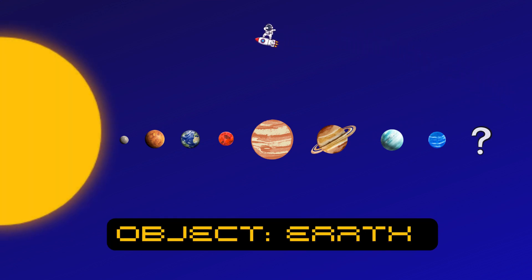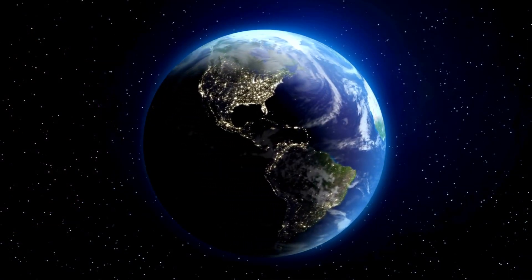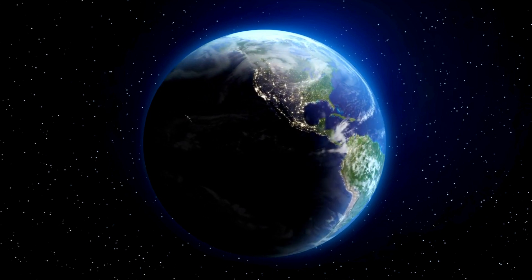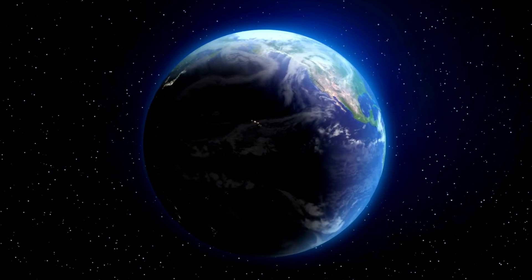Let's go to the third planet. Look — it's our home, Earth! It's the only planet we know of with life. We're so lucky to live here. Earth is just the right distance from the sun — not too hot, not too cold. It's just perfect for us.